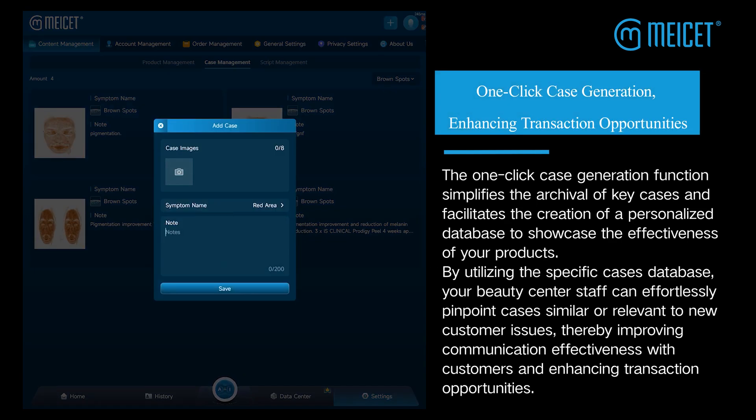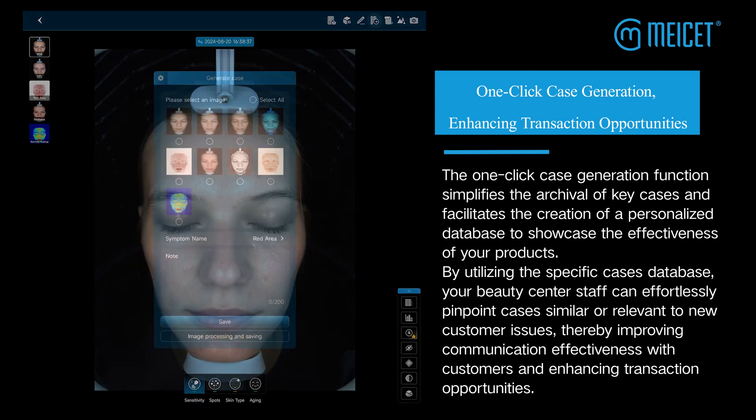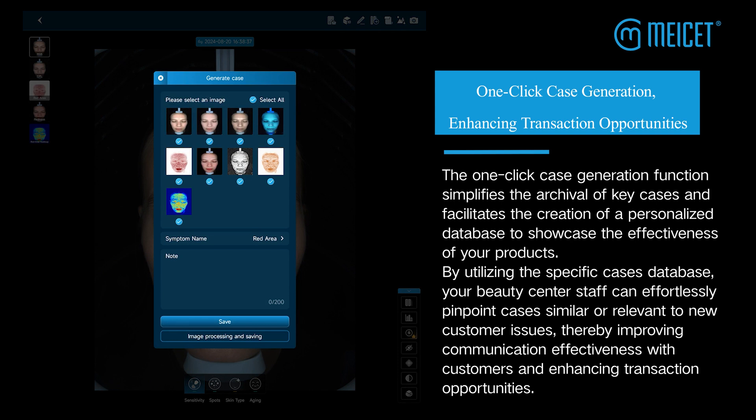The one-click case generation function simplifies the archival of key cases and facilitates the creation of a personalized database to showcase the effectiveness of your products.